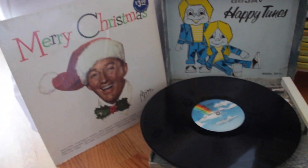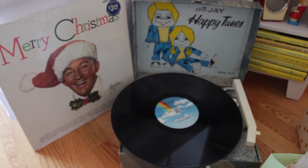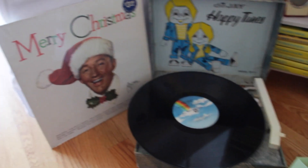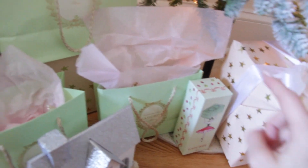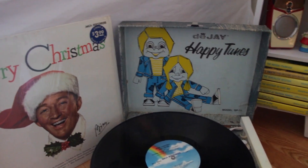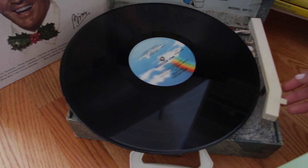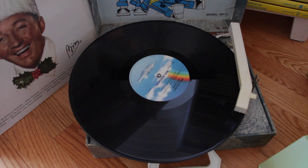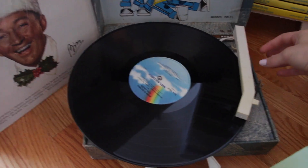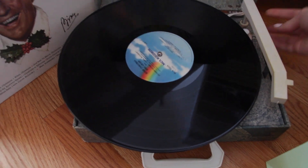If you guys follow me on Snapchat, Twitter, or Instagram, you probably would have seen that we found this vintage record player in my parents' basement — my mom gave it to me and I'm so excited. We found this Bing Crosby old record. I kind of want to redo the record player and make it look cute, like maybe put this wrapping paper on it — I don't know if I want to ruin it though. I thought I'd show you guys how cute this little record player is. It just sounds so vintage-y and adorable.